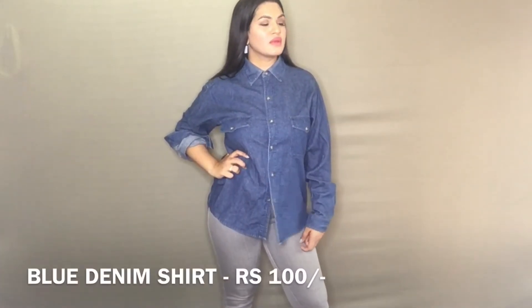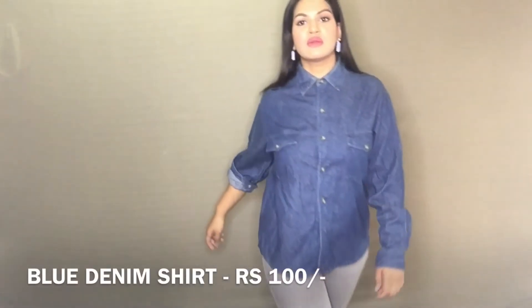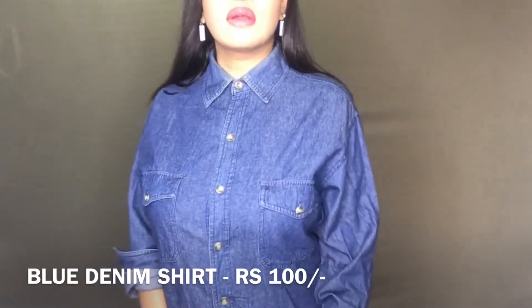Next I got this denim oversized shirt. I fell in love with it when I first saw it — this was just Rs. 100 in a pile of denim shirts. Pulled together with denims and sneakers this looks absolutely stunning. You can also tie it up at your waist and it looks so flattering. It's such a tomboyish look but I really love it.